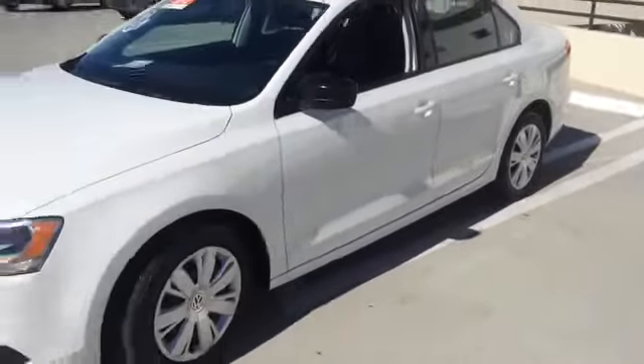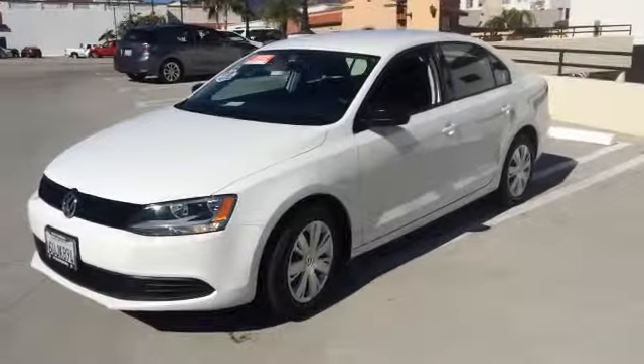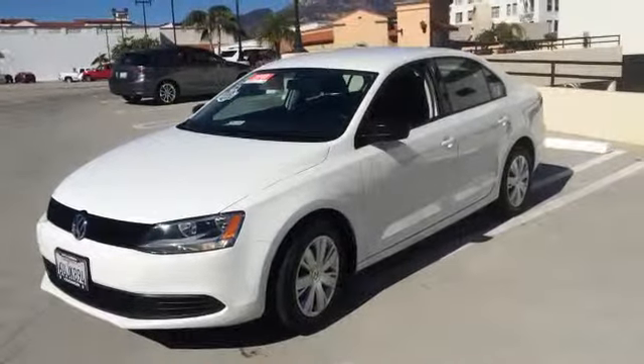This car is ready to be yours. Come take a test drive today at Santa Barbara Volkswagen and see how easy it is to own.